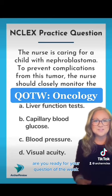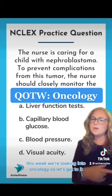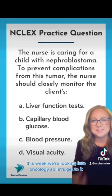Hi future nurses! Are you ready for your question of the week? This week we're looking into oncology, so let's get to it.